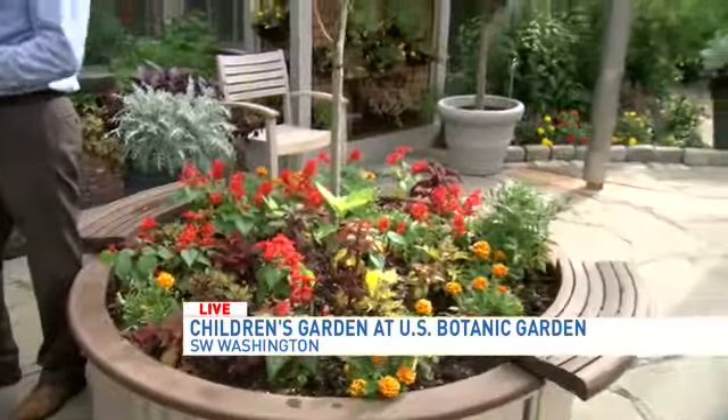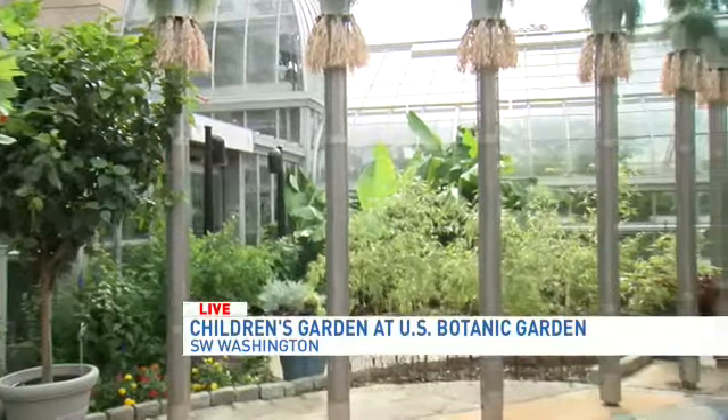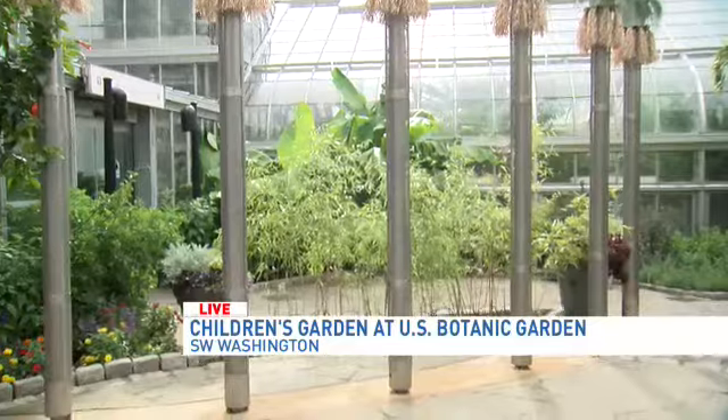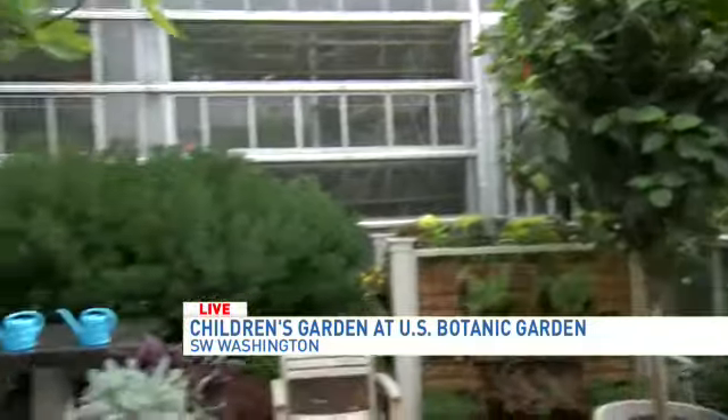The kids really get a sense of ownership when they plant their own plant. Our gardeners have even said, sometimes a kid will come up to them and say, 'I planted this plant. I want it to stay here, and I want to come back and see it in a couple of weeks.' And it puts a little bit of pressure on our gardeners, but they really get that sense of pride.